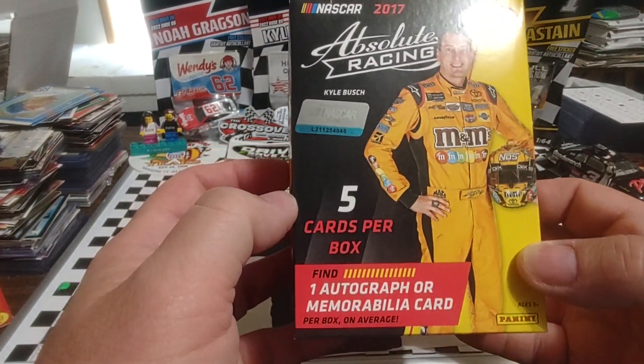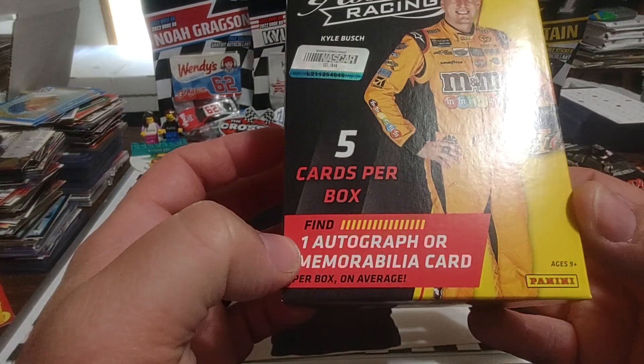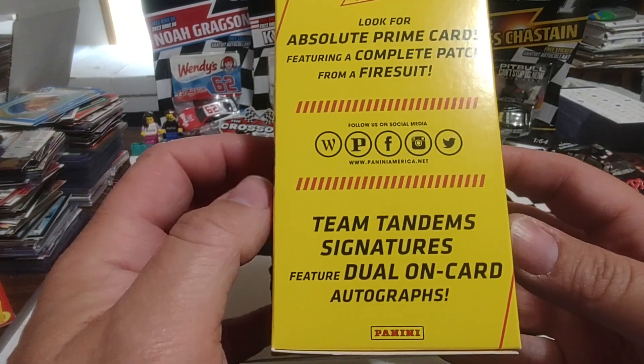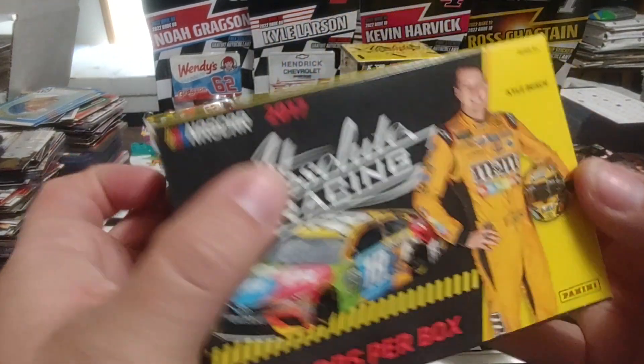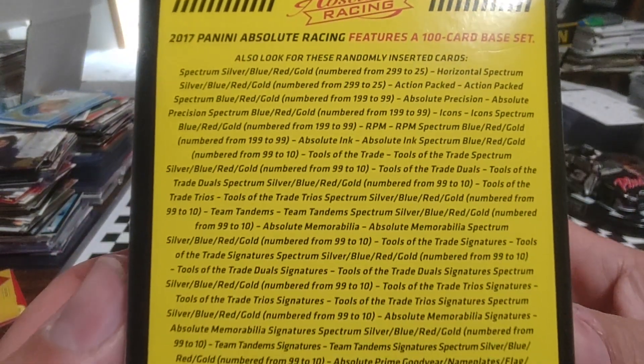With these boxes there's one pack per box, which is why we're doing two — there's only five cards per pack, one auto or mem per box on average. It would be nice to pull a prime fire suit patch or a team pendant. You can see the horizontal orientation and the yellow and black design.